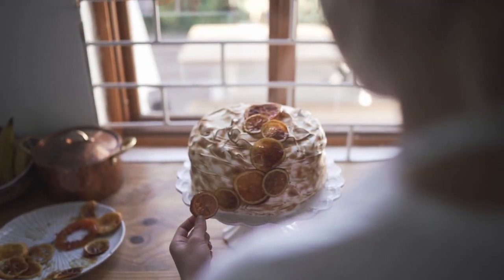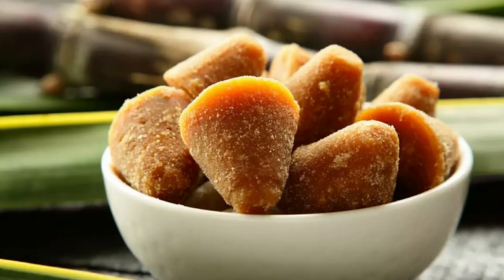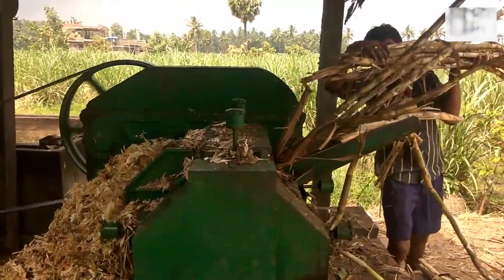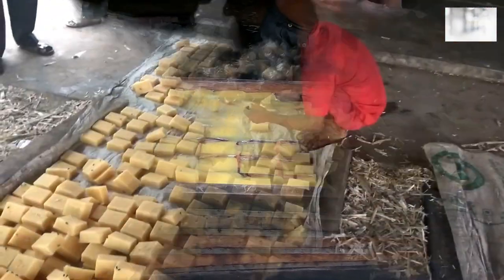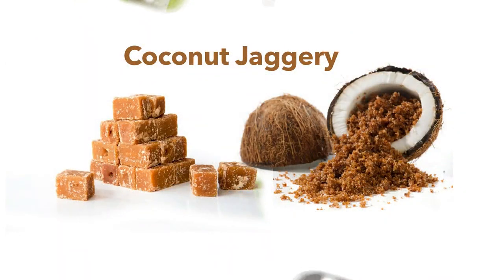However, with an increase in health consciousness, jaggery has turned out to be a fad among health enthusiasts. The source from which jaggery is extracted defines its health quotient. Jaggery is basically a type of unrefined sugar extracted from the juice of sugarcane, or the sap of palm, or the sap of coconut.